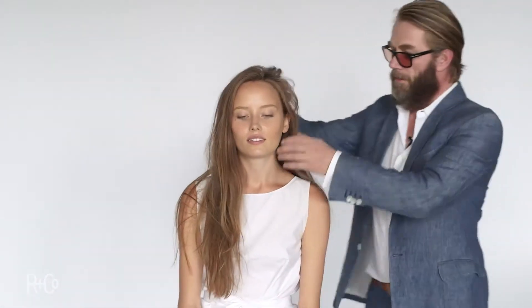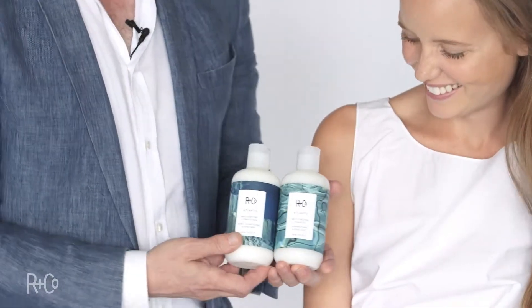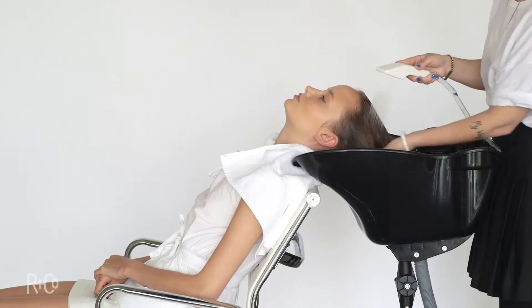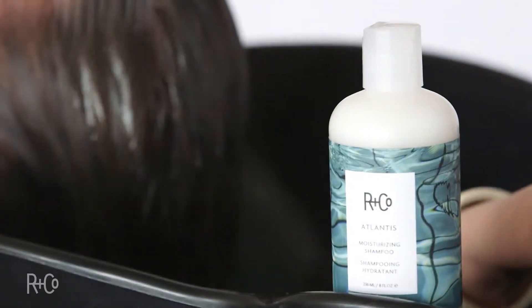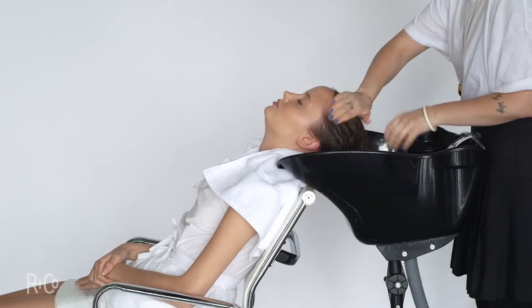Here we are with Helena. You can see her hair is a little bit dried out — she's living in Southern California. We're going to use Atlantis Shampoo and Conditioner. Take her to the basin. Shampooing your hair is very important, the way you do it — the right amounts of shampoo and conditioner, obviously relative to the amount of hair you have, the thickness, and the sort of damage you already have.